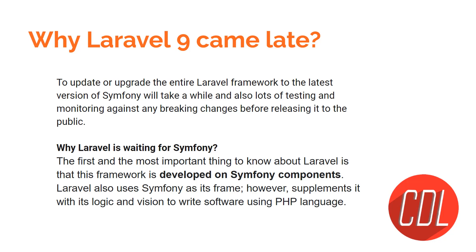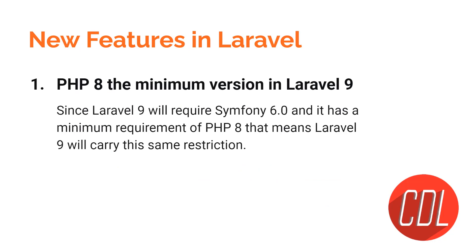The next question is: why did Laravel 9 come late? It was decided around September or November — I'm not sure exactly — but it came in February. The reason is that developers were updating the Symfony versions. Laravel is built on Symfony components, so Symfony is the core of Laravel, and that's why Laravel was waiting for Symfony.